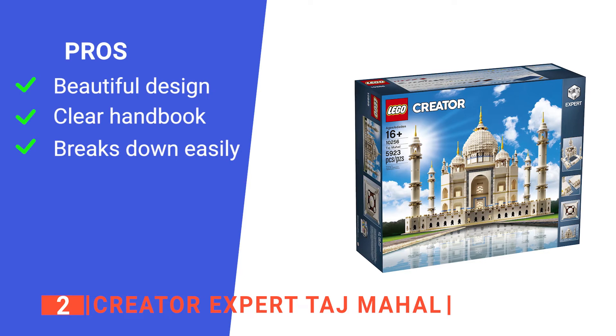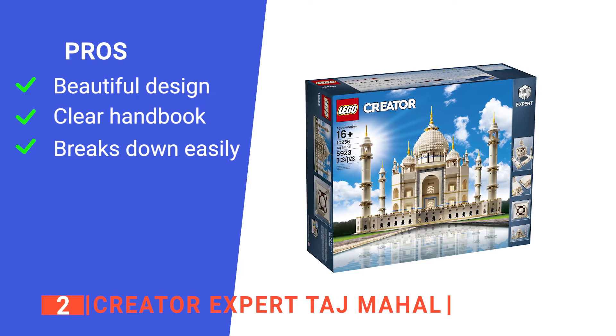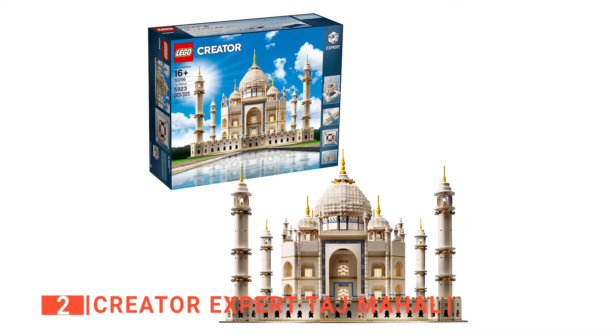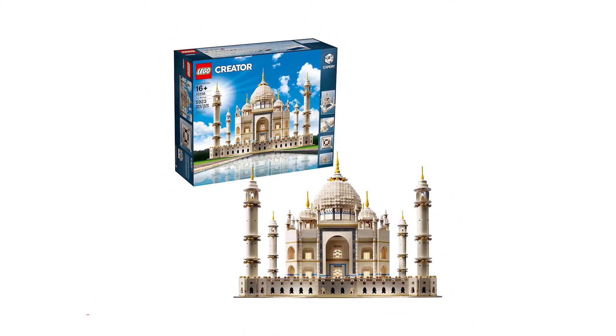Its pros are: it provides a range of unique details, its instruction book is very well detailed, and it is easy to transport. However, it has a lot of steps that can feel repetitive. The Creator Expert Taj Mahal is a superb Build Anywhere Lego set to do as a leisure pastime.